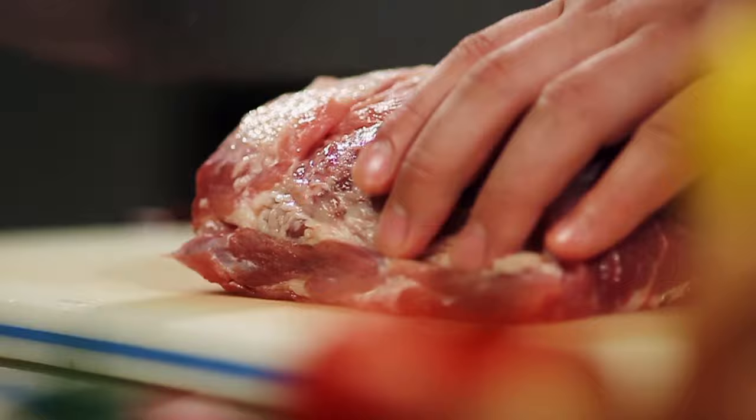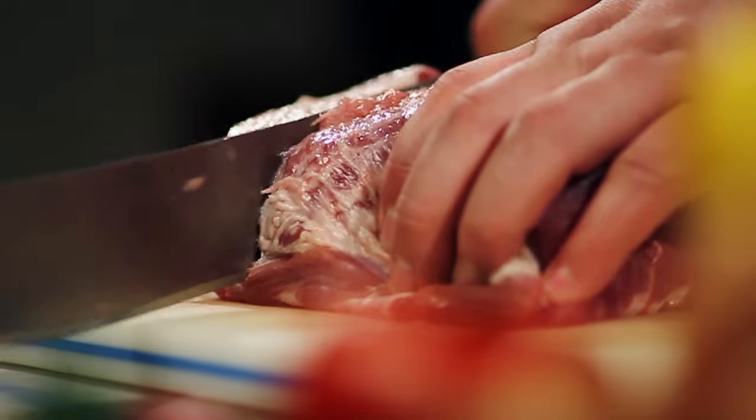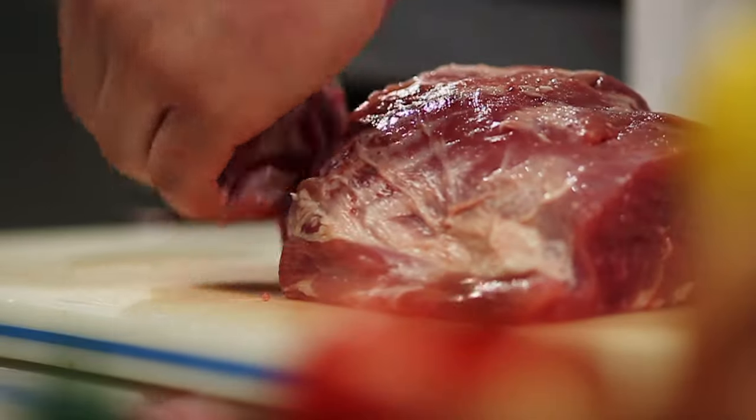So that's it for our top 5 picks for the best butcher knives. What do you think? Have you tried any of these knives? Leave your thoughts in the comments below, and don't forget to ring that bell subscribe button so you never miss out on the other top picks too.